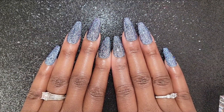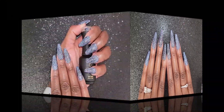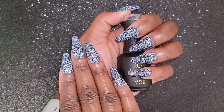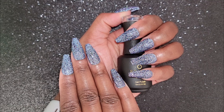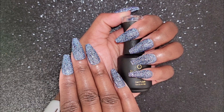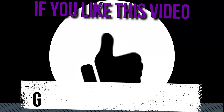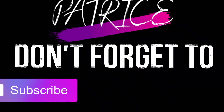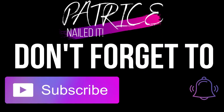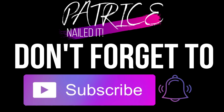Oh my gosh, I'm so happy that I picked these up. If you guys want to support a local black business, this is absolutely one of them. Thank you to the few subscribers that put me on to this brand and company — I really appreciate it. So if you guys like this video, don't forget to give me a thumbs up. If you haven't subscribed to my channel, don't forget to click that subscribe button and click that notification bell so you guys don't miss another upload. As always, thank you guys so much for watching and I'll catch you in my next video. Bye!